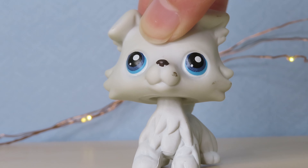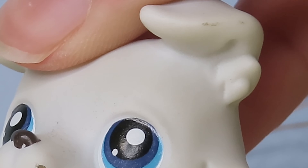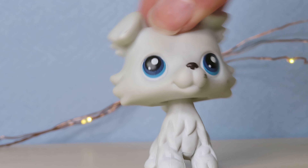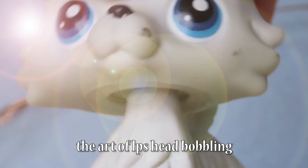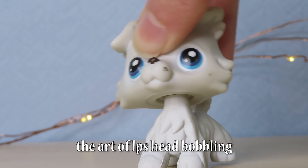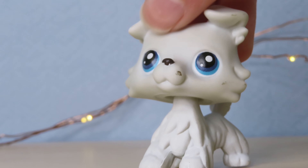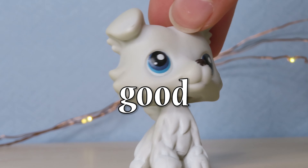Here's LPS 363. He just has some marks on his face, ear, cheek, and stuff like that, but other than that he's in really good condition. His bobble is terrible though — it's so stiff. I might use him for a custom, not really sure what I'll do with him.